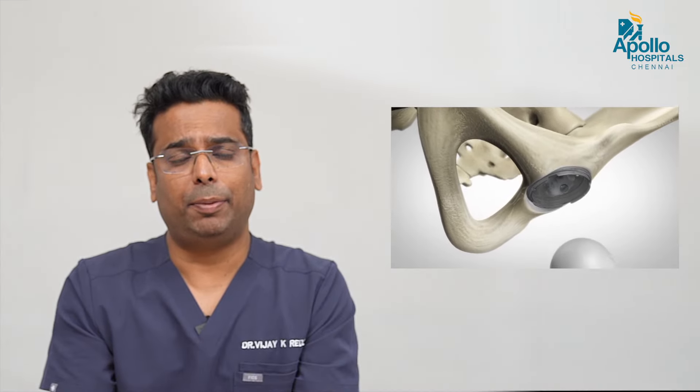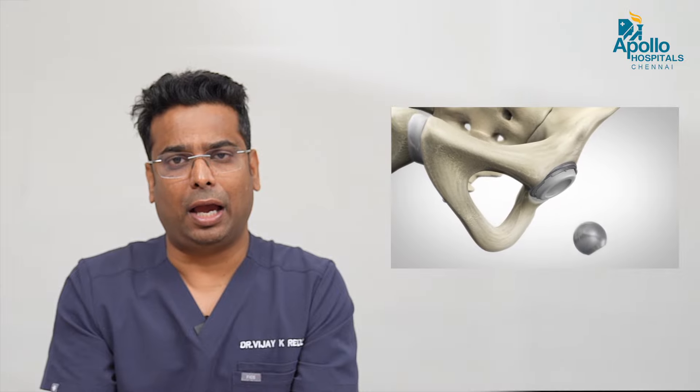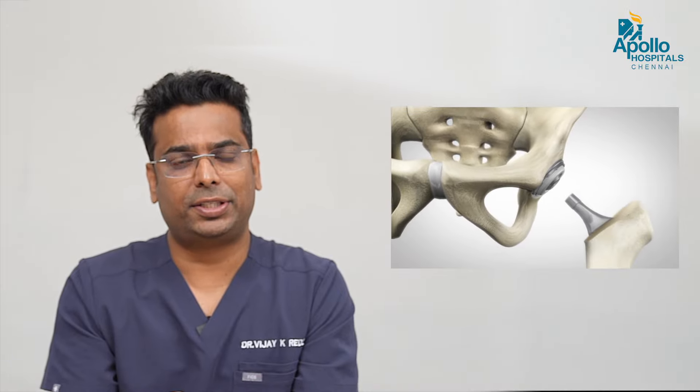Robotic hip replacement is a revolution in total hip replacement. In conventional surgery, it is very difficult to position the implant properly, whereas in robotic hip replacement, one can accurately fix the acetabular component — that is the pelvic bone part — and the stem part very accurately in a very tailored fashion.